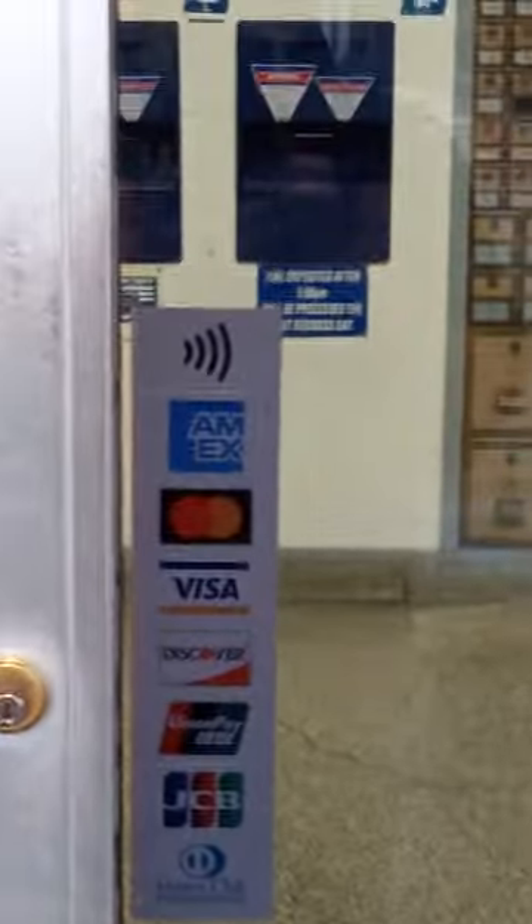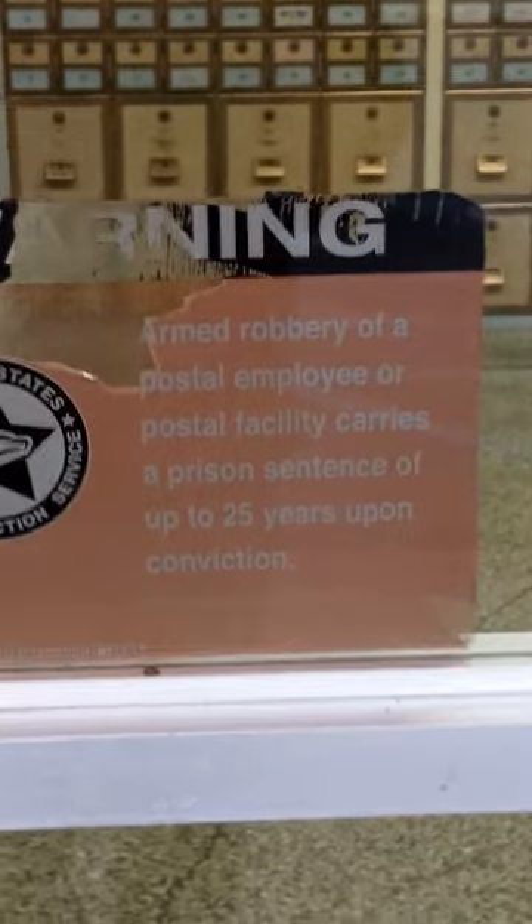They do accept Visa, Discover, and Union Pay. No smoking, of course. We're headed in.